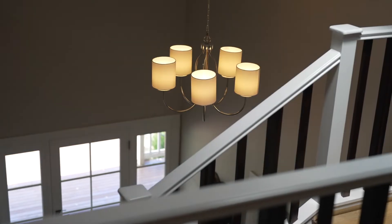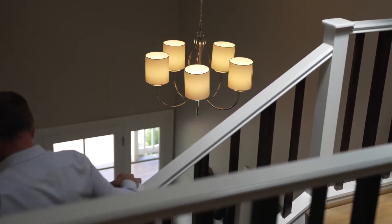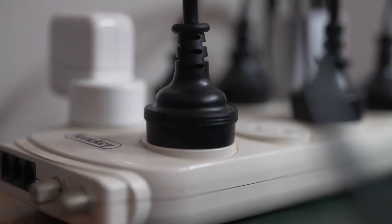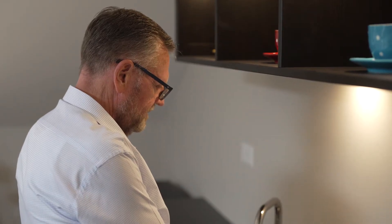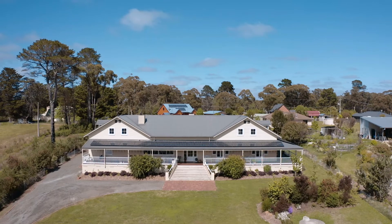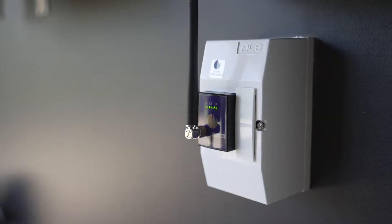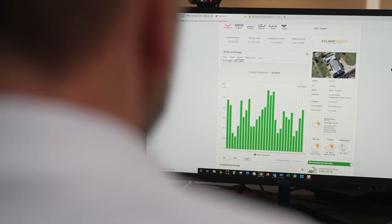The average energy usage of a four-person regional home is three times higher than the same size home in suburban Sydney, and in fact we have some regional customers whose average usage is more than 10 times that of their Sydney-based counterparts. So if you're using upwards of 45 kilowatt hours a day, you don't need a simple domestic solar panel system — you need a well-designed smart residential energy management system.